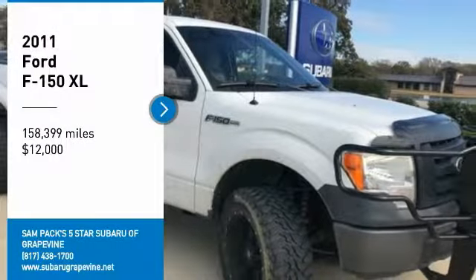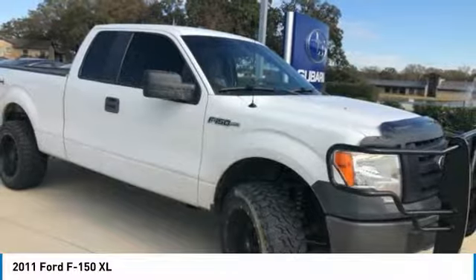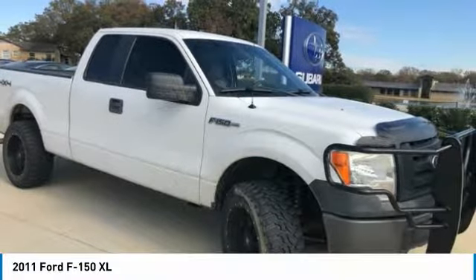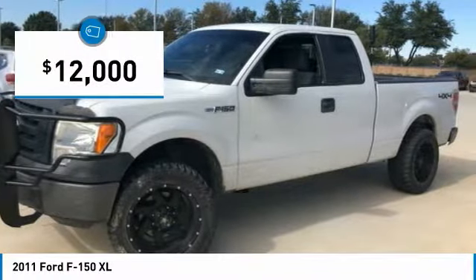Stop by and take a look at the 2011 F-150. A Ford F-150 knows how to handle any situation. It's built to follow orders, no whining, and is priced below $15,000.